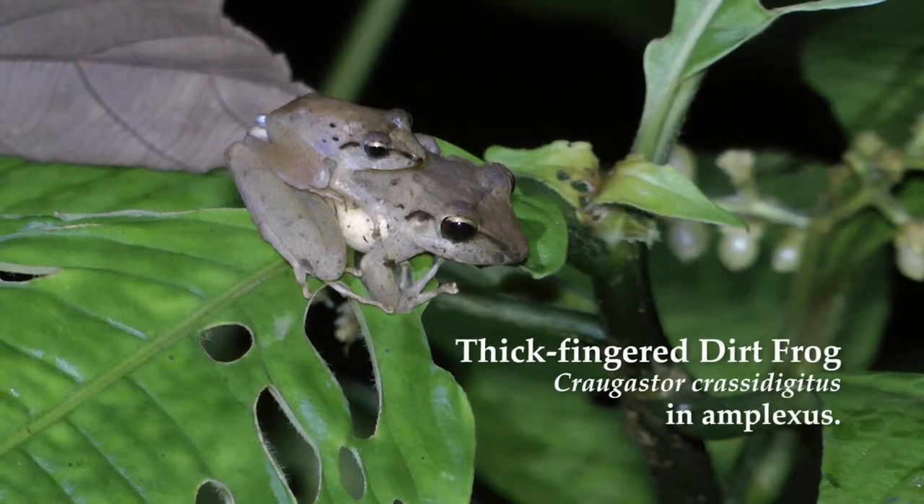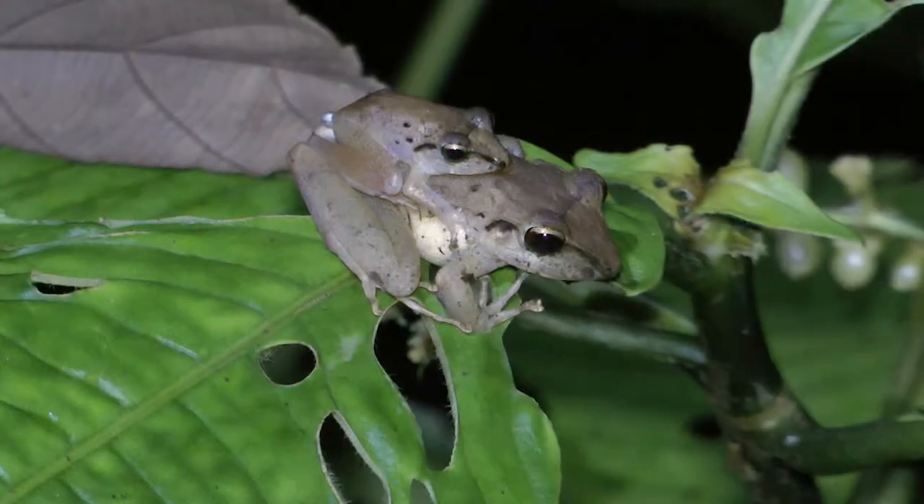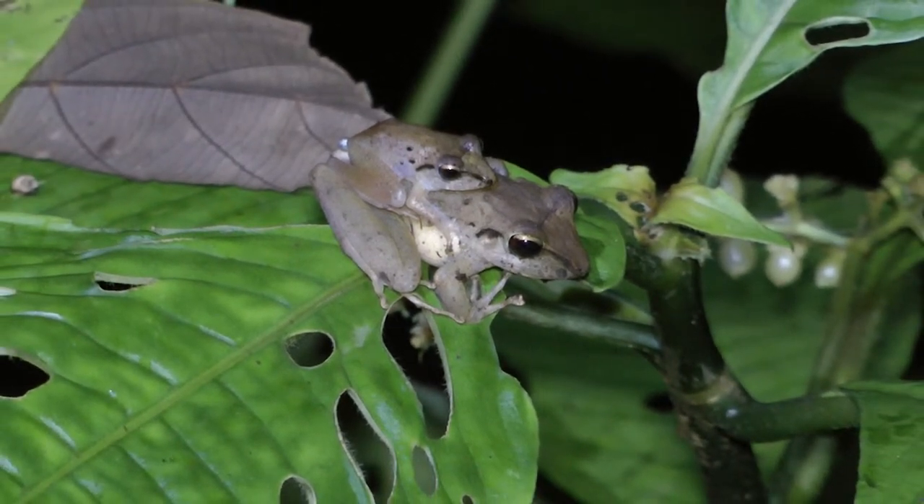So this here is Trogaster crassidigitus, the thick-fingered dirt frog. Very common species in the understory in the forest. Again, direct developers — they lay their eggs and little froglets hatch out. They skip the aquatic tadpole stage.